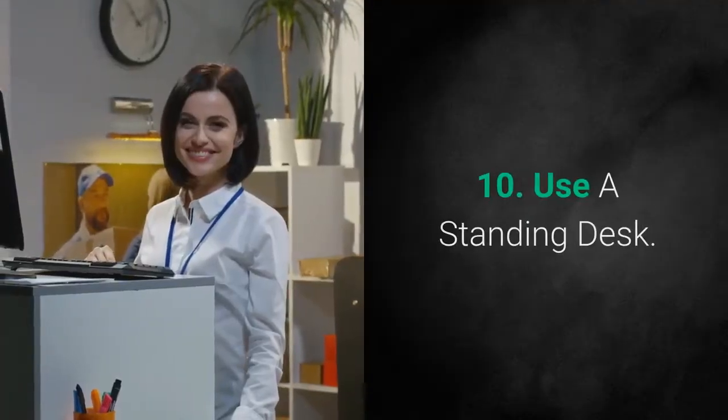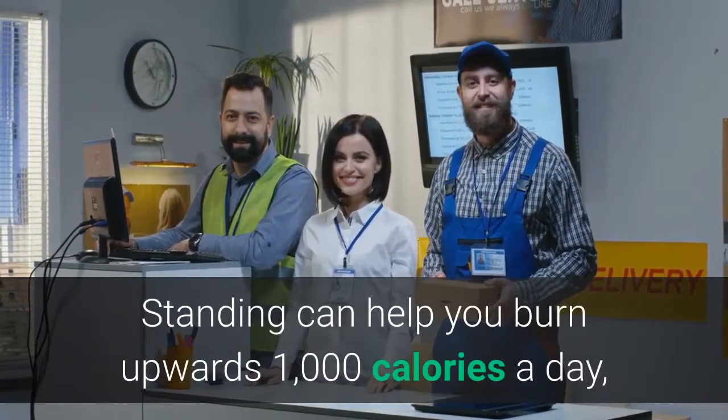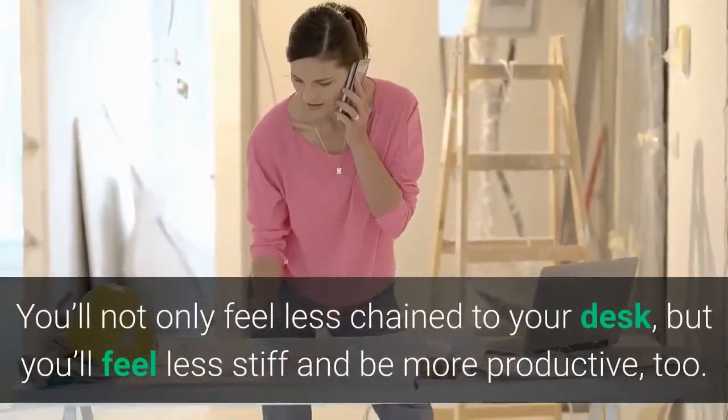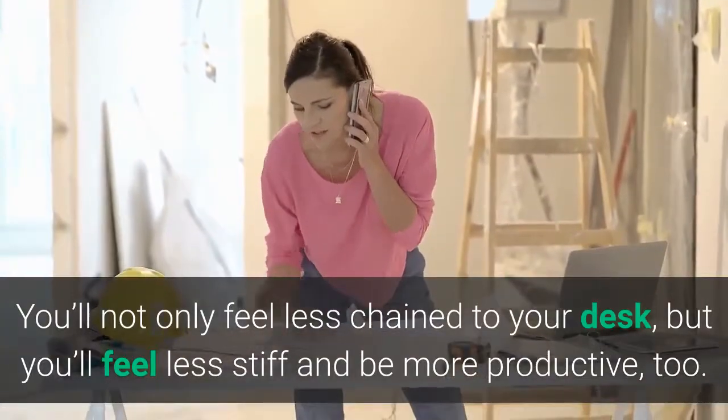10. Use a standing desk. Standing can help you burn upwards of 1000 calories a day, so if your office allows, opt for a standing desk. You'll not only feel less chained to your desk, but you'll feel less stiff and be more productive, too.